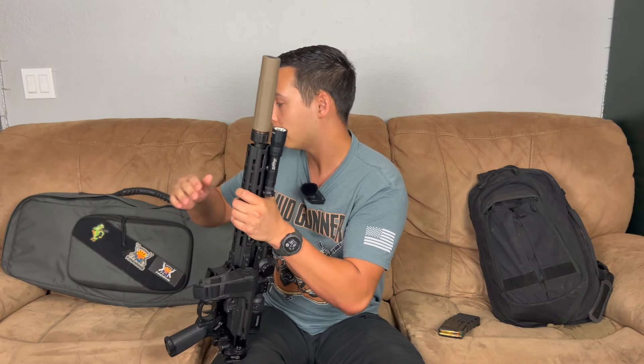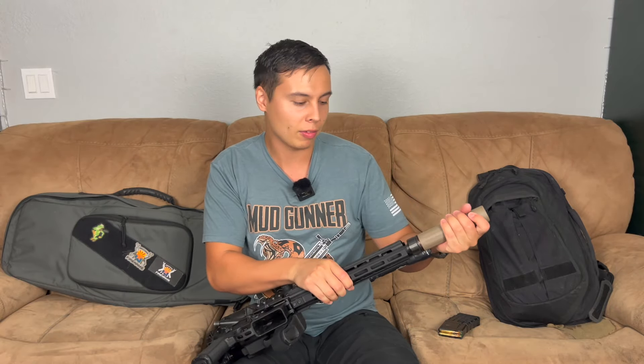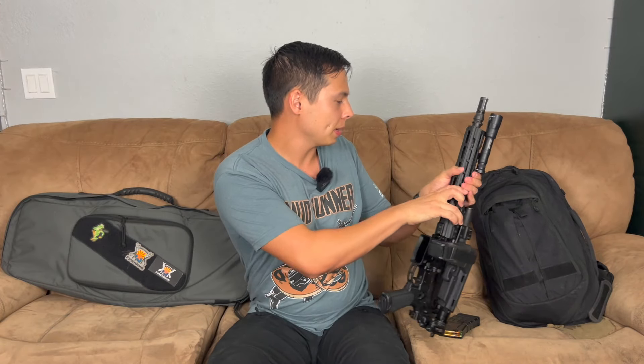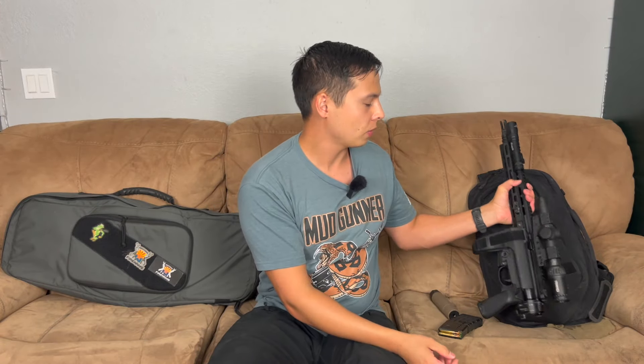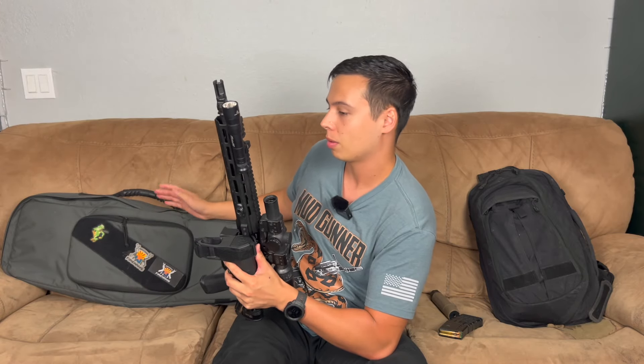Without the suppressor on there, I could get a smaller bag, which I'd like. I was checking my rifle cases and backpacks but I don't have anything great to fit this — my normal backpack is too big and this case is too long without the suppressor. So I need that perfect in between. Haley Strategic does do a smaller bag, so I might look into that.